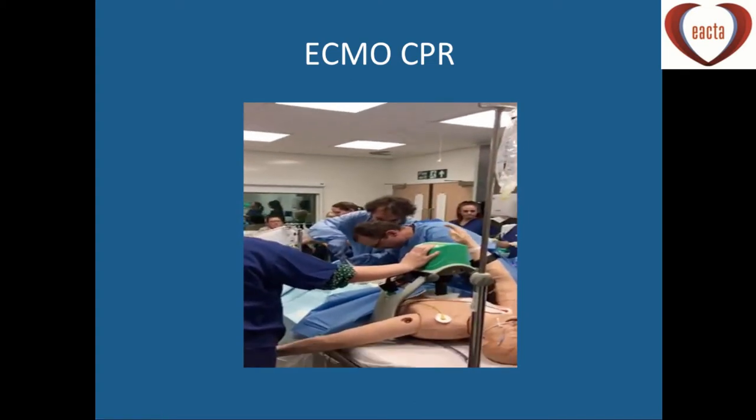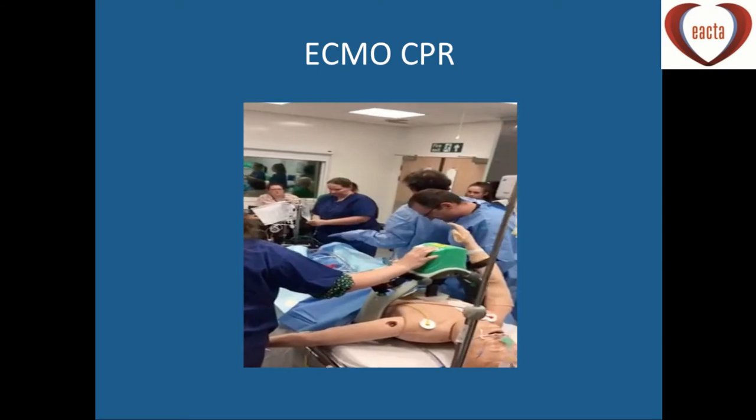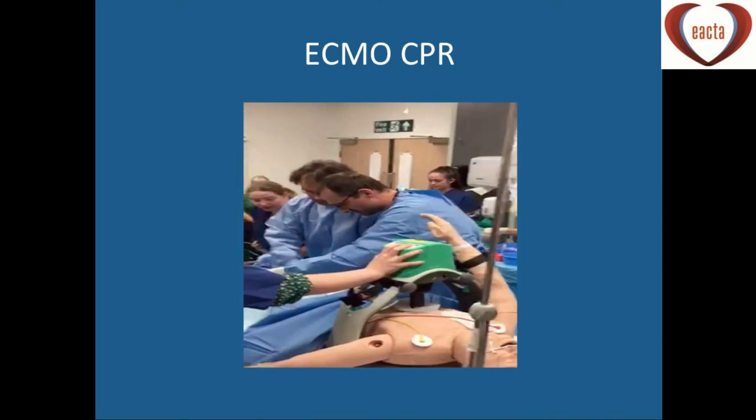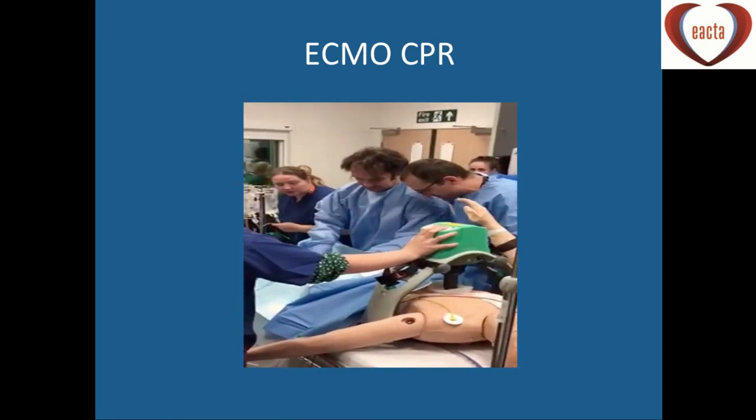This is the service we're now offering in Manchester for patients coming in through the emergency department or the cath lab, where we place them on peripheral VA ECMO. This is the simulation going on.